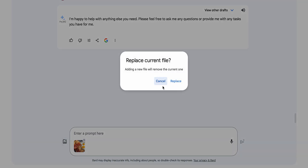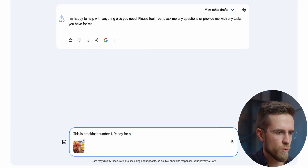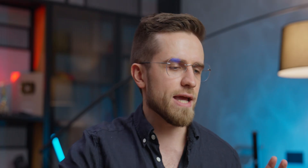What Bard can do now is already impressive, but this is not everything I wanted to try. I want to properly test how good Gemini is at understanding images. So let's ask Bard to compare two breakfasts. I cannot upload more than one photo at once — well, that's a bummer. I will upload them one by one, explaining to Gemini how to refer to each one. Two images are uploaded, so let's ask which one of these two breakfasts is the healthiest.